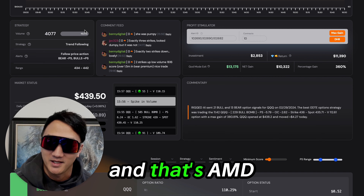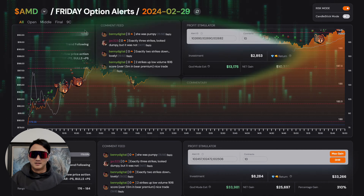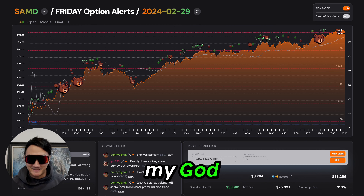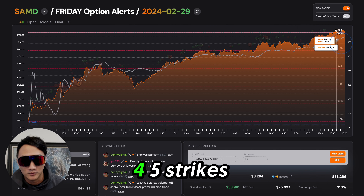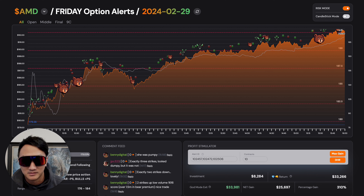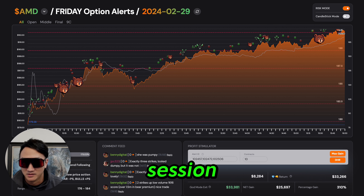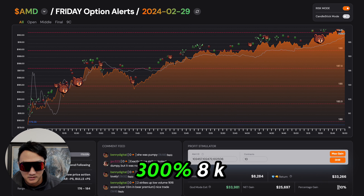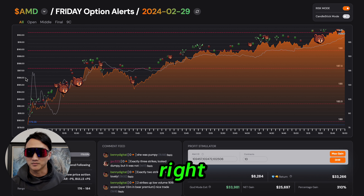And now AMD. My goodness. Five strikes on AMD. Five strikes — what an epic session. If you're trading the bulls here from the open: 300%. 8K into 33K, just buying and holding. It's that easy.